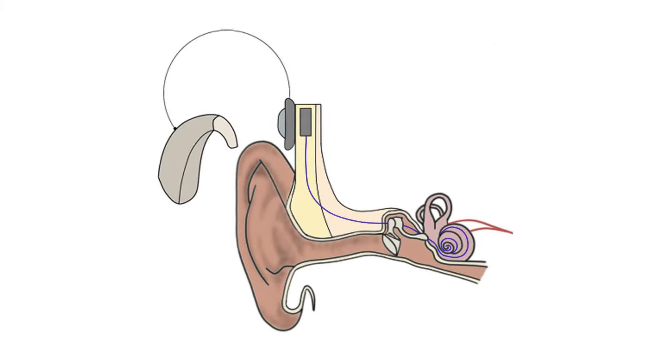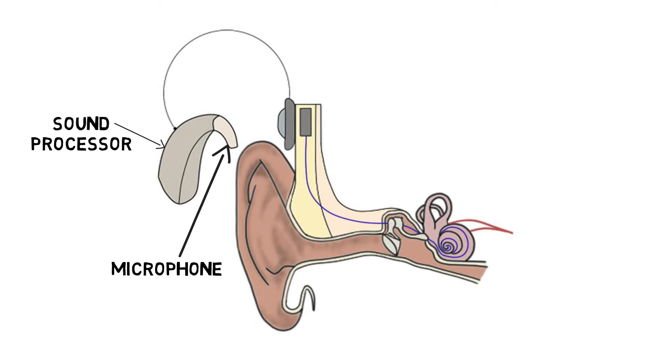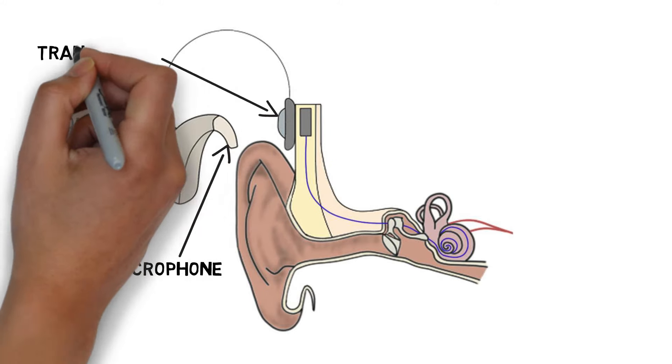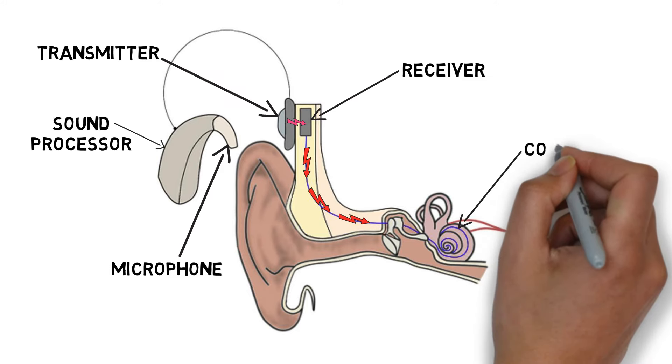Cochlear implants consist of both external and internal components. The external component typically sits behind the ear and picks up sound through a microphone. When sound is detected, a sound processor converts the auditory information into a radiofrequency signal. The signal is transmitted to a receiver implanted under the skin behind the ear. The receiver decodes the signal, then converts it into electrical currents, which are sent along wires that have been surgically inserted into the cochlea.